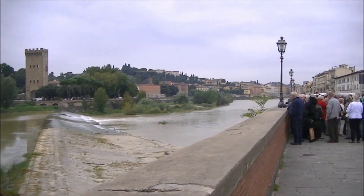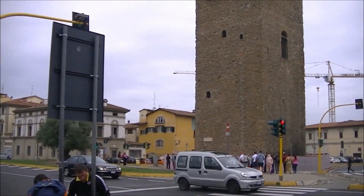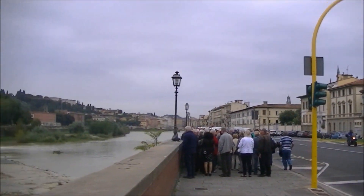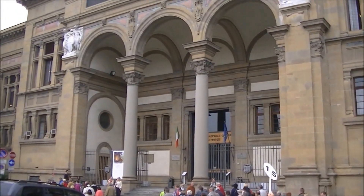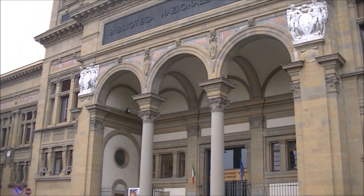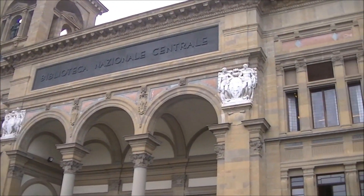So we've arrived in Florence, Italy, getting ready to take a tour of the city and see some of the historical sites. This is the National Library.